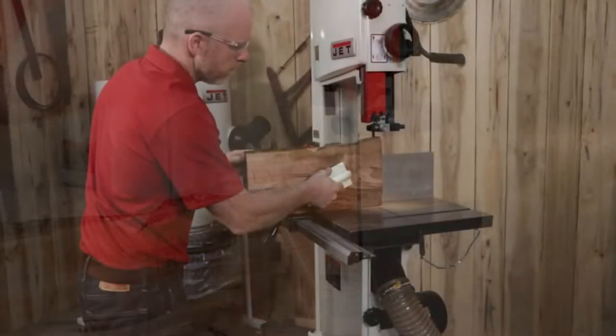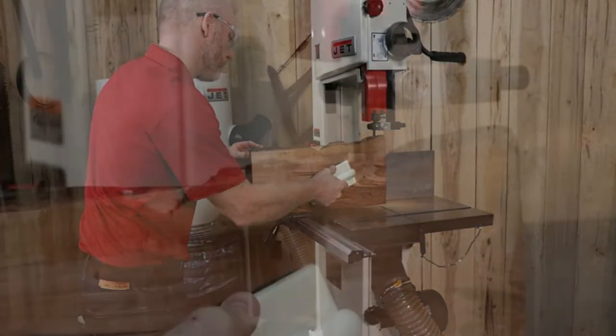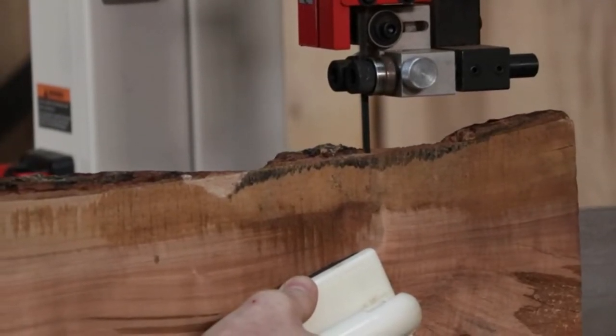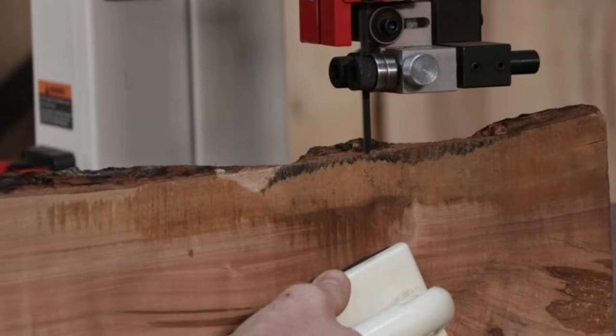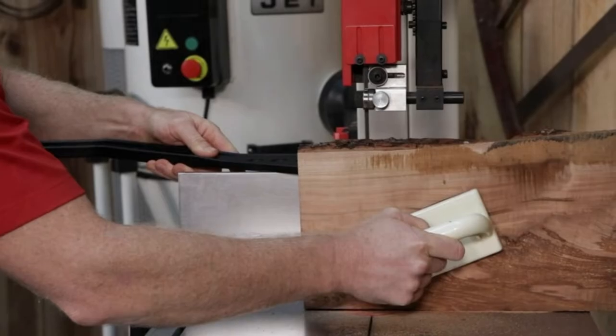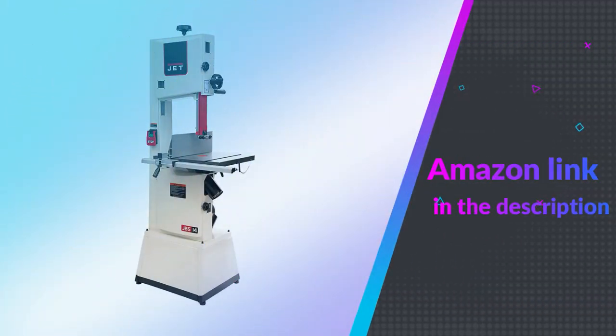Dust collection is very important to keep a neat work surface, which is why the JWBS-14SFX comes equipped with 4-inch dust ports to make collecting dust very easy. If you like this product, please check out the Amazon link in the description below.